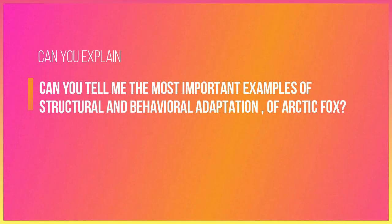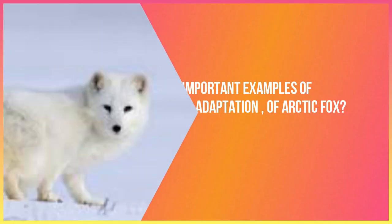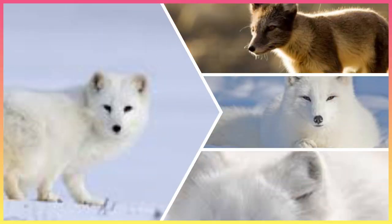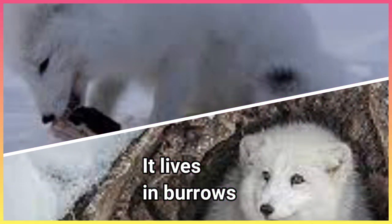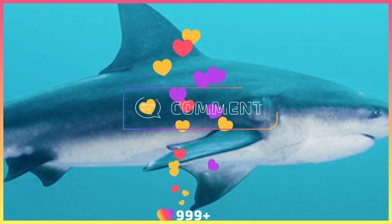Can you tell me the most important examples of structural and behavioral adaptations of the Arctic fox? Thick fur coat, fur coat color change, short ears and legs, special shape of ears, it lives in burrows, and it eats different kinds of food. You are excellent!